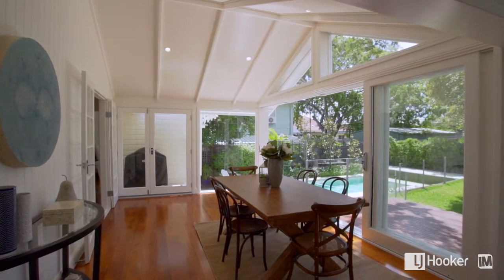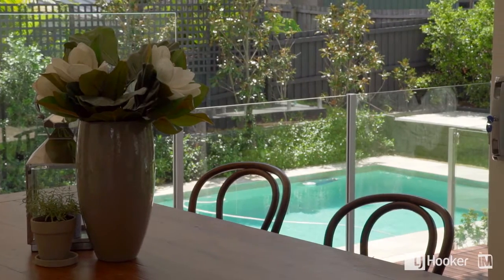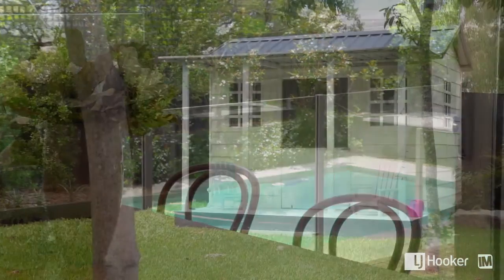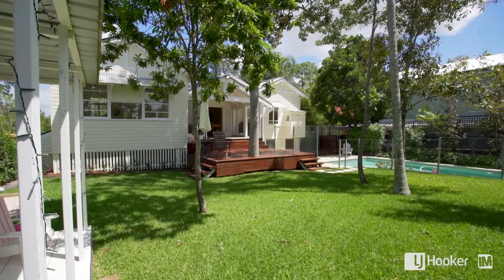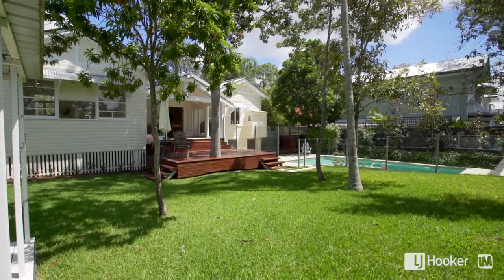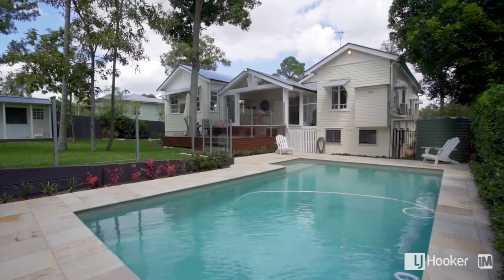For entertaining, the dining has been designed with indoor-outdoor dining in mind, overlooking the sparkling in-ground pool. The kids haven't been forgotten with this design — from the beautiful little cubby house through to the large grass backyard and the swimming pool, which offers the perfect retreat for summer.